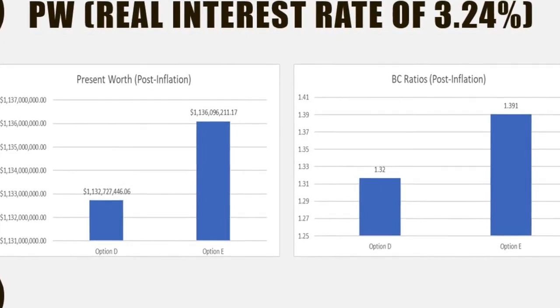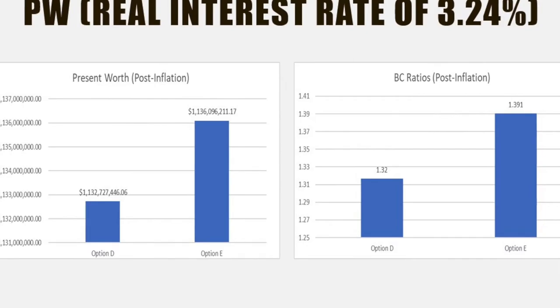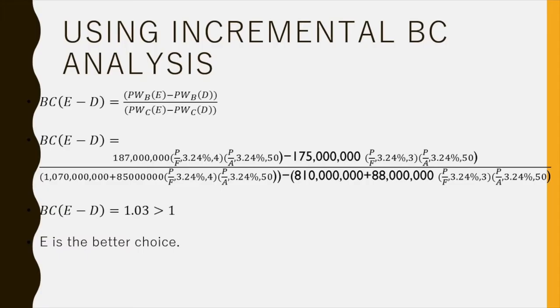However, this is still not enough to prove option E's superiority. We need to use incremental benefit-to-cost analysis. Incremental B-to-C analysis shows that one alternative is more profitable than the other. In this case, we found the present worth of benefits of D and subtracted them from that of E, with the real interest rate of 3.24. Then we found the present worth of expenses of D and subtracted them from that of E. Last, we divided the benefit differences over the cost differences. This gives a B/C ratio of 1.03, which is greater than 1, which concludes that E is more financially viable than D.